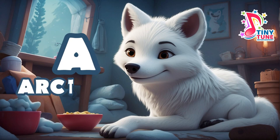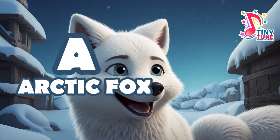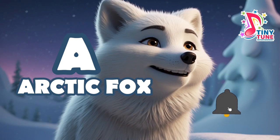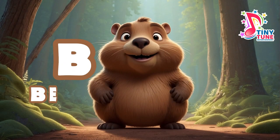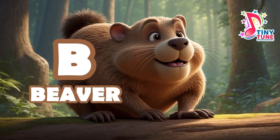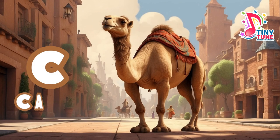ABC jungle with cute animals! A for arctic fox: the arctic fox is a fluffy animal that lives in very cold places like the arctic tundra. They have white fur that helps them blend in with the snow, and they're very good at catching small animals to eat. B for beaver: beavers are like construction workers of the animal kingdom. They are great at building dams and lodges out of branches, mud, and rocks. Beavers have big, strong teeth that they use to cut down trees and other materials for their homes.